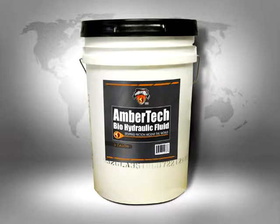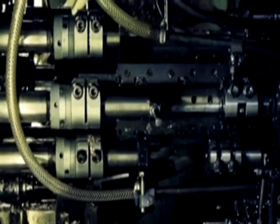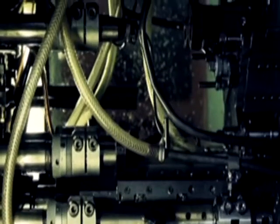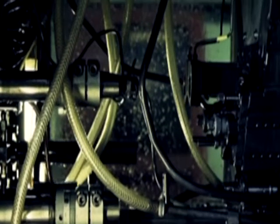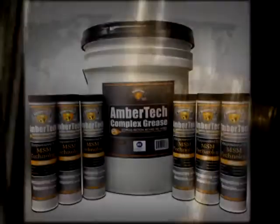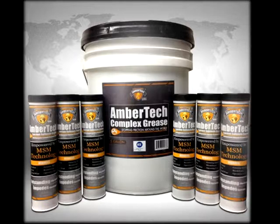AmberTech Technologies is proud to offer a variety of biobased, biodegradable hydraulic fluids, ideal for use in hydraulic systems near water, forestry, and other environmentally sensitive areas. Critical characteristics include compressibility, wear resistance, and thermal and oxidation stability. One of the most critical challenges with hydraulics is leakage due to drying, hardening, and cracking of seals, or excessive swelling of elastomers. AmberTech Molecular Surface Modification has a unique compatibility with these elastomers, causing them to relax so that they adhere and seal perfectly, therefore minimizing leakage.